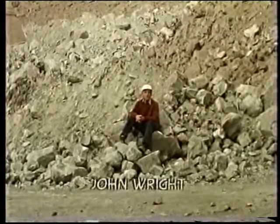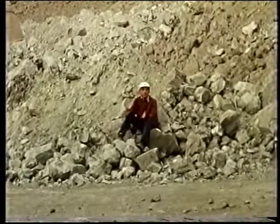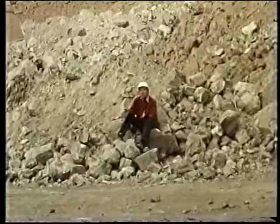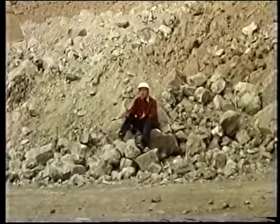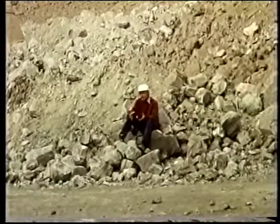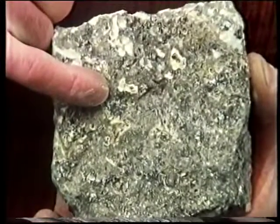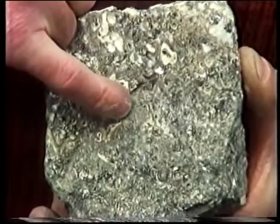Every day, thousands of tons of ore are mined in pits like this one, scattered over the thousand or so square kilometres of the Pine Point Mines property in Canada's Northwest Territories. The ore minerals are the shiny grey lead sulphide galena and the brownish zinc sulphide sphalerite.